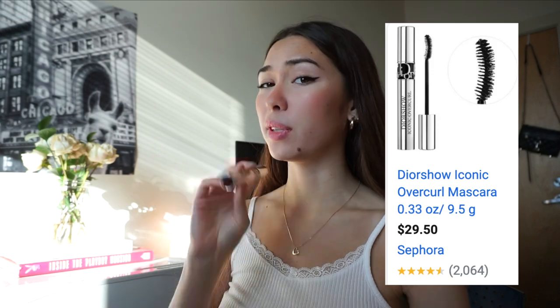Now onto mascara. I like to use the Dior Show Iconic Overcurl — it's really good for a more natural look and the brush is curled. Mine's running out a little so I do a two-mascara combo. My second one is the Better Than Sex Mascara — it can be a little clumpy, so I don't usually use it by itself, but I like that more dramatic eye look. When putting mascara on, I pull towards my nose so my lashes stand more straight up rather than looking slanted, which also makes them look a little longer.